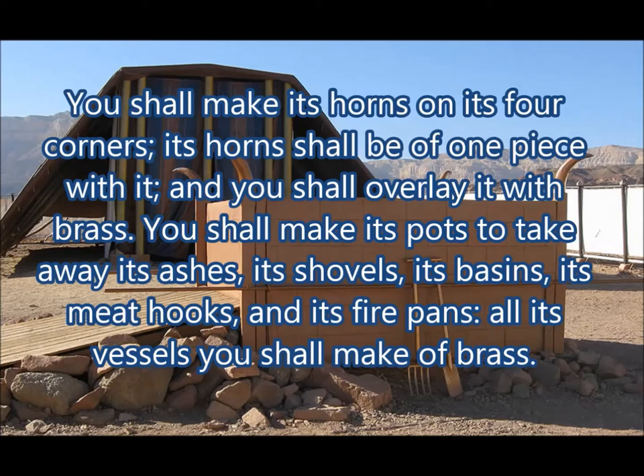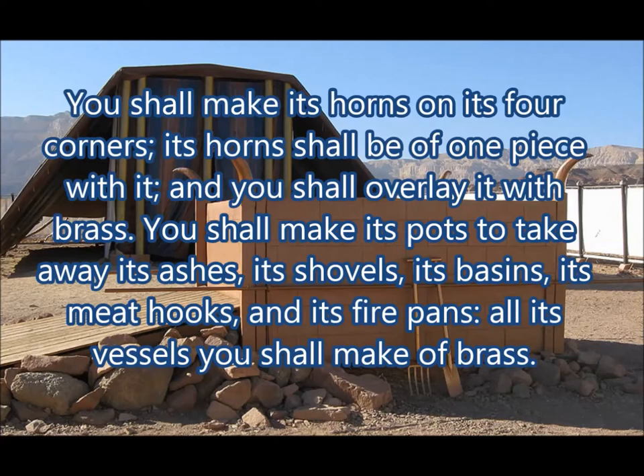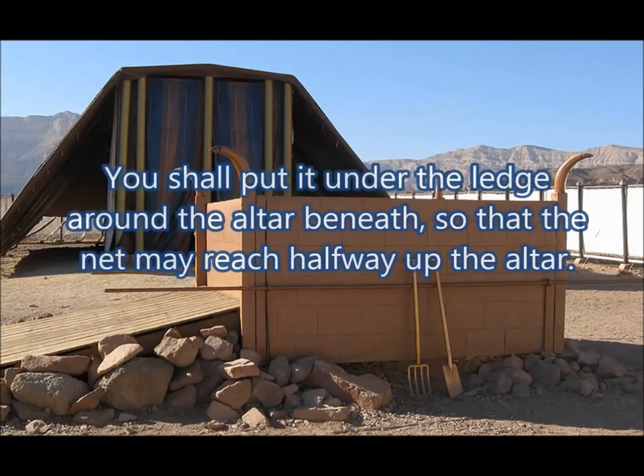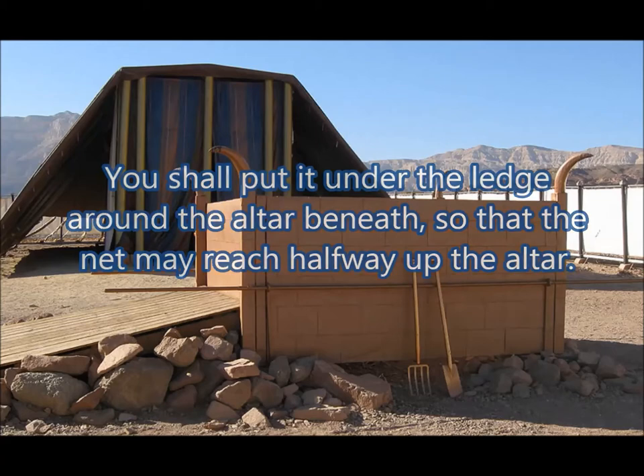You shall make its pots to take away its ashes, its shovels, its basins, its meat hooks and its firepans. All its vessels you shall make of brass. You shall make a grating for it, a net of brass. On the net you shall make four bronze rings in its four corners. You shall put it under the ledge, so that the net may reach halfway up the altar.